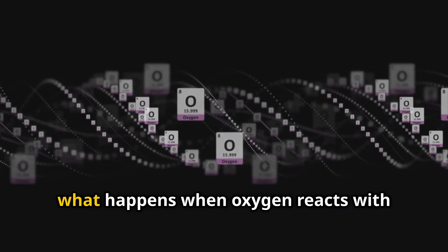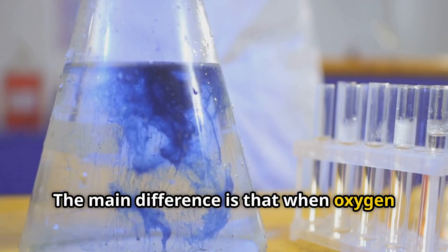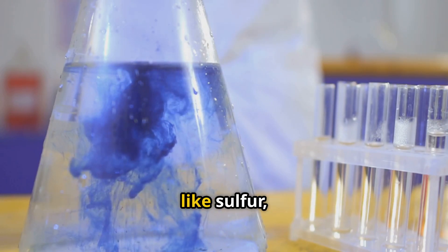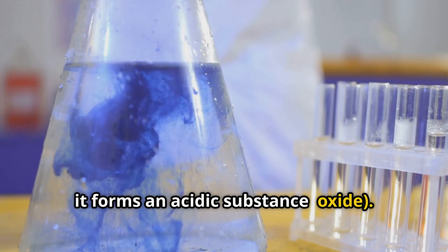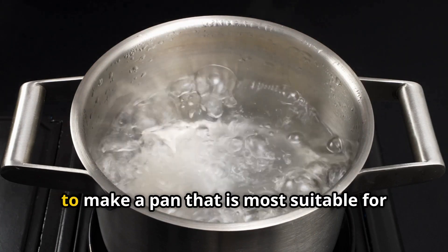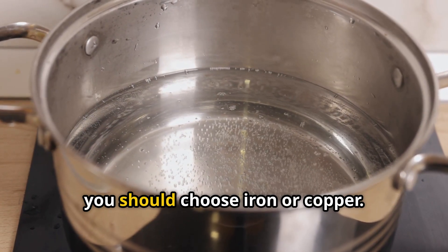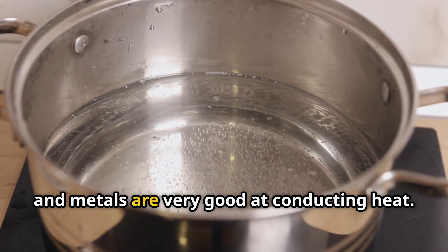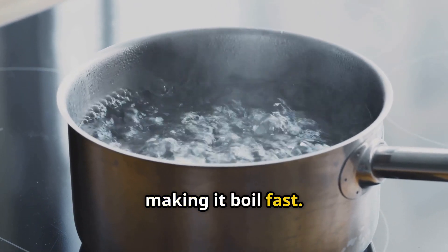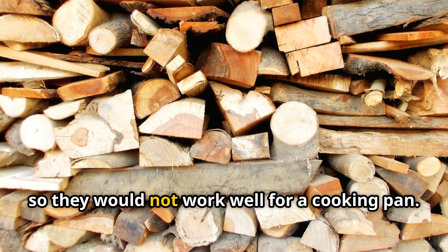What is the main difference between what happens when oxygen reacts with magnesium versus sulfur? When oxygen reacts with a metal like magnesium, it forms a basic oxide. But when oxygen reacts with a non-metal like sulfur, it forms an acidic oxide. For a practical application: which material would be your best choice to make a pan for boiling water? You should choose iron or copper — metals that are very good at conducting heat, quickly transferring heat from the stove to the water. Materials like sulfur, coal, plastic, wood, and cardboard are not good at conducting heat, so they would not work well for a cooking pan.